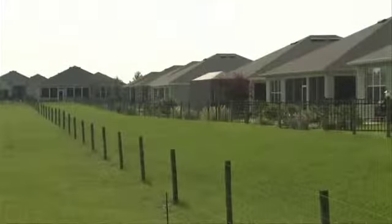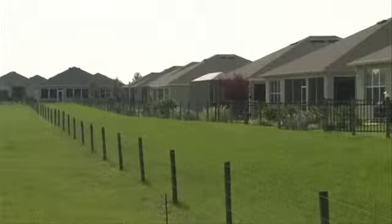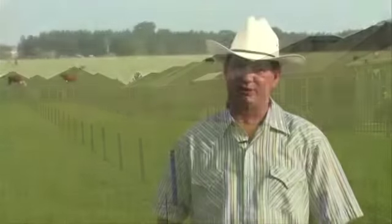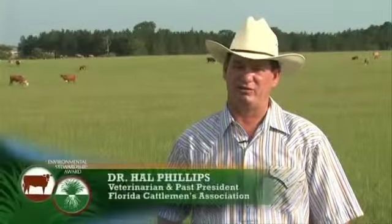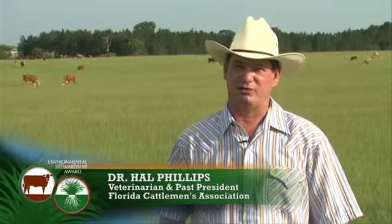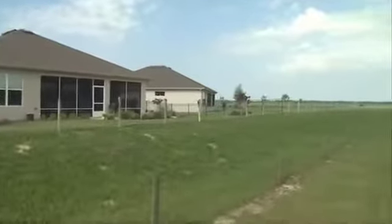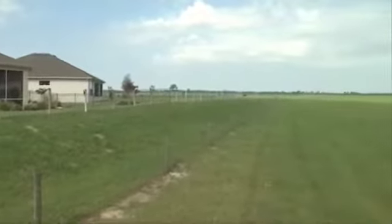The nearby residents are proud to have the ranch as their neighbor and consider the cattle part of the community as well. Circle Square Ranch is carved out of the middle of a huge development, and they're right across the front fence from obvious spectators — a multitude of eyes looking over their shoulder about what they're doing.